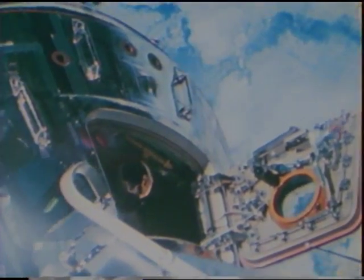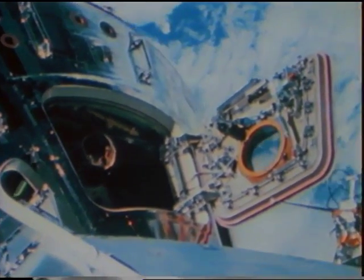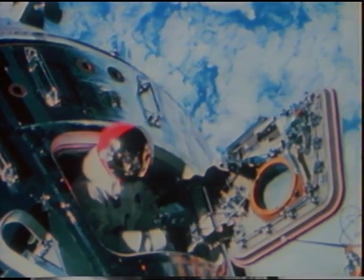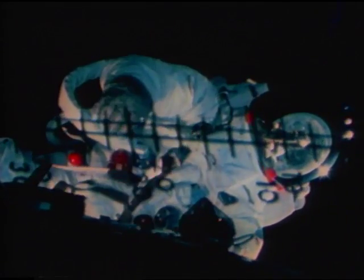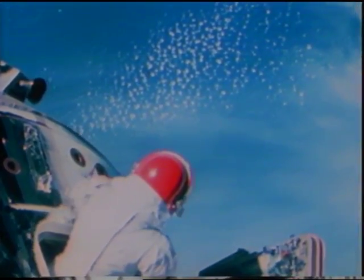Alone in the command module with the hatch open, Dave Scott also had work to do. Both Scott and Schweikert were retrieving experimental thermal samples attached to the exteriors of the lunar and command modules. Taking pictures of everybody taking pictures.